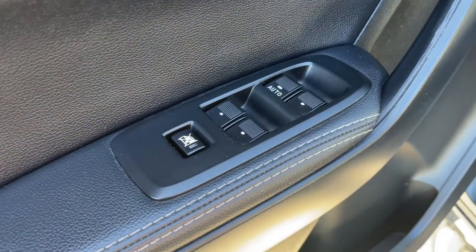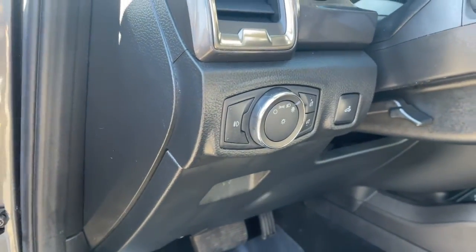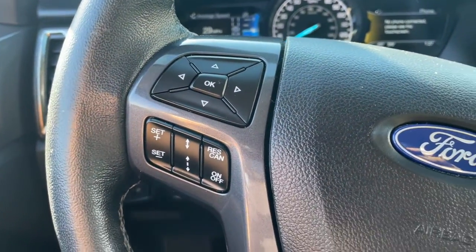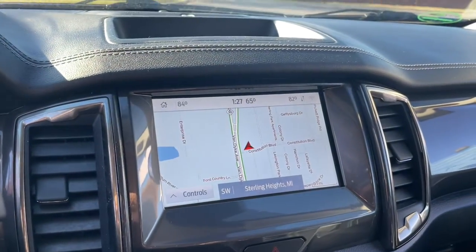The following are some of this vehicle's highlighted options: heated driver seat, keyless entry, four-cylinder engine, fog lamps, satellite radio, remote engine start, power passenger seat, iPod and MP3 input, heated mirrors, and lane keeping assist.